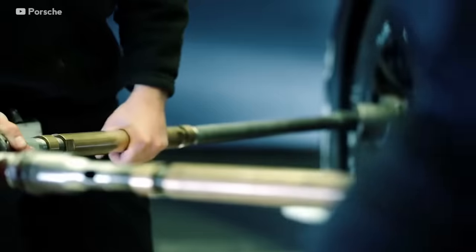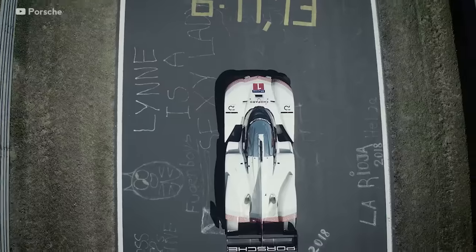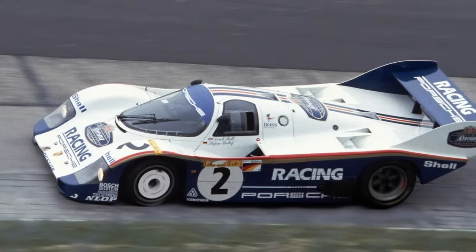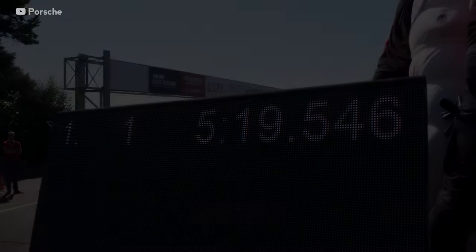They stuck the rule books in the shredder and let their engineering team loose. This resulted in them building a car that demolished the Nürburgring lap record that had stood for over 35 years and was held by another Porsche, the legendary 956C. In the end, the 919 beat the 956C by lapping in 5 minutes and 19 seconds.